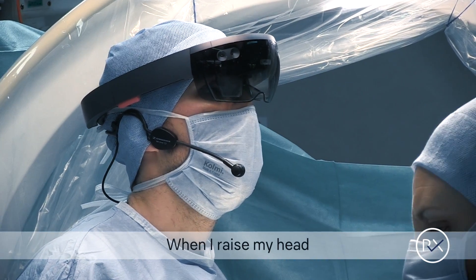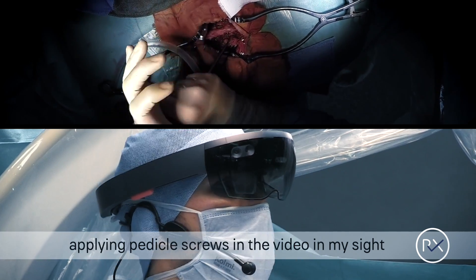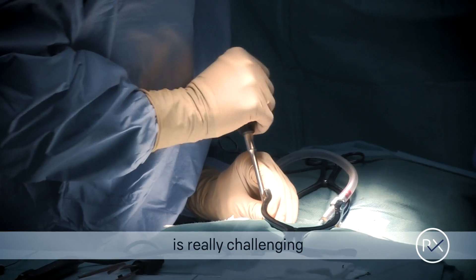I can see Dr. Langean performing a pedicle screw procedure on the video here, and I have to do the same in my procedure. Being in charge of a surgery for the first time is really challenging.